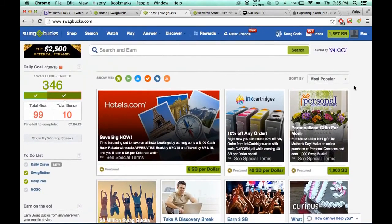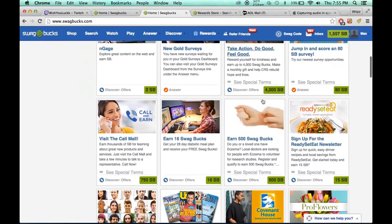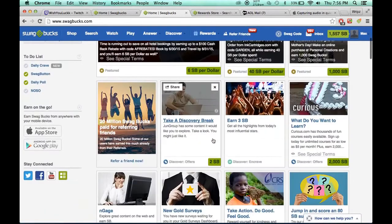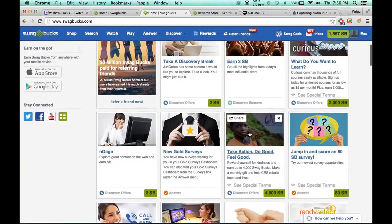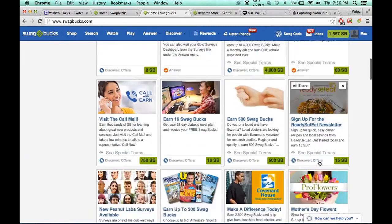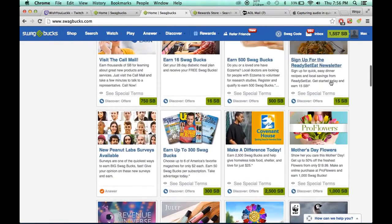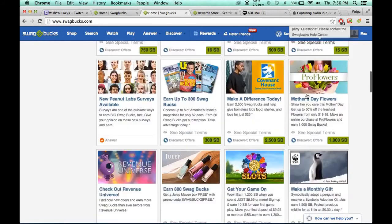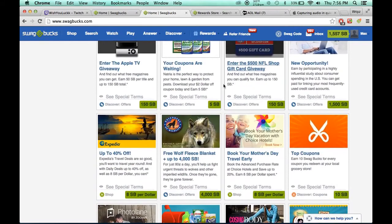Those app ones are the ones I look for the most. Now, the ones that say you get 500 for a free trial — do not sign up for those because they ask for your credit card, they ask for your social security number. Those you don't want to do. You want to do the small ones. You could try these 15-point ones — they don't always work, but it's worth trying. Always see special terms, always read that and see what the requirements are.